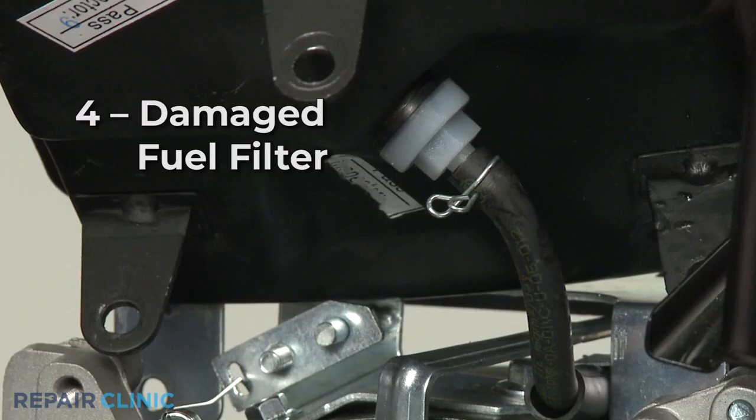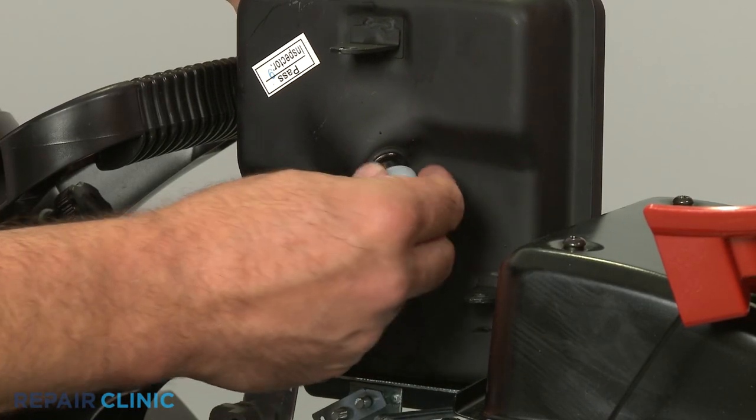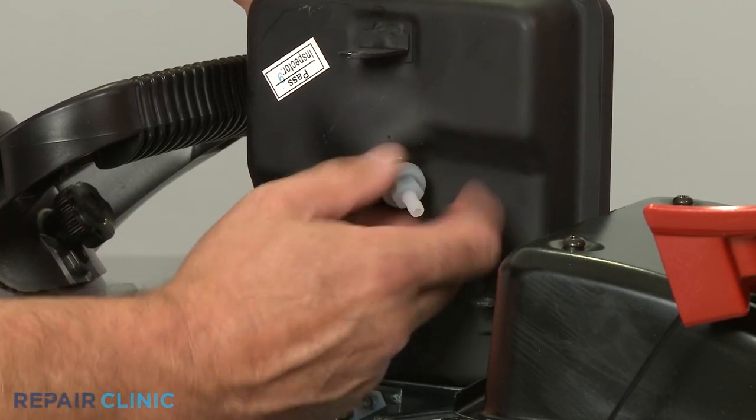It's also possible that the leak is coming from a crack in the fuel filter housing. Inspect the fuel filter for any damage and replace if necessary.